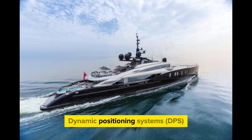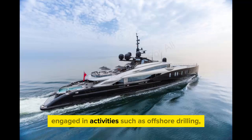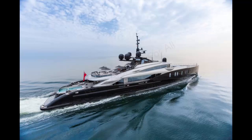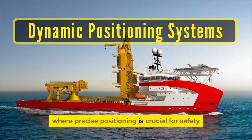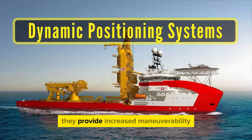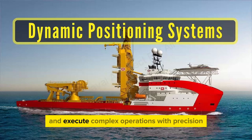Dynamic positioning systems are especially important for vessels engaged in activities such as offshore drilling, subsea construction, cable laying, and scientific research, where precise positioning is crucial for safety and operational efficiency. They provide increased maneuverability, allowing vessels to maintain position in challenging conditions and execute complex operations with precision.